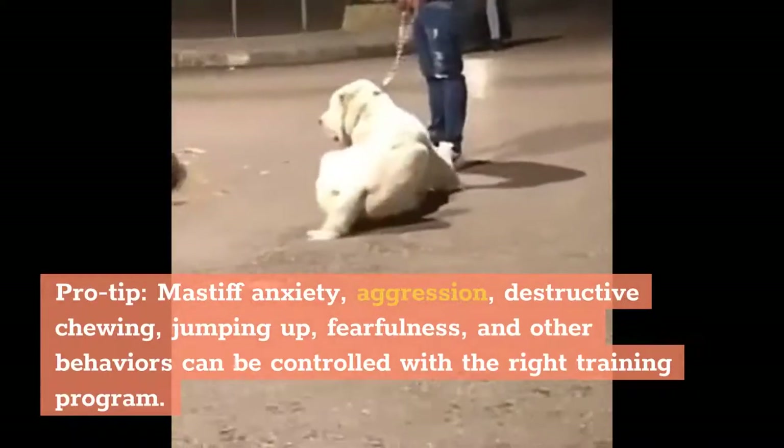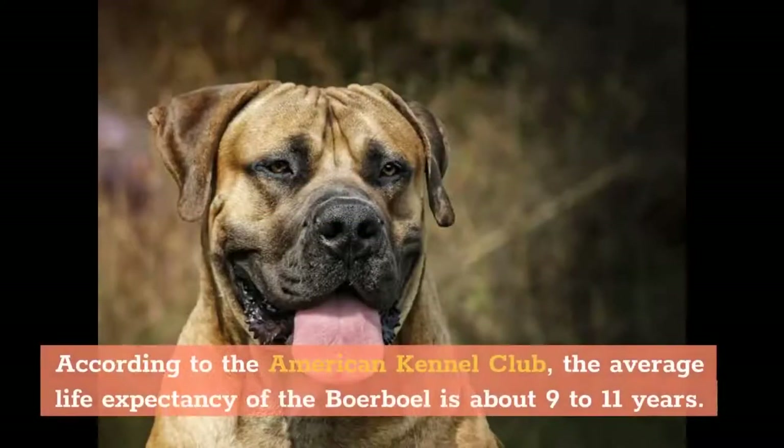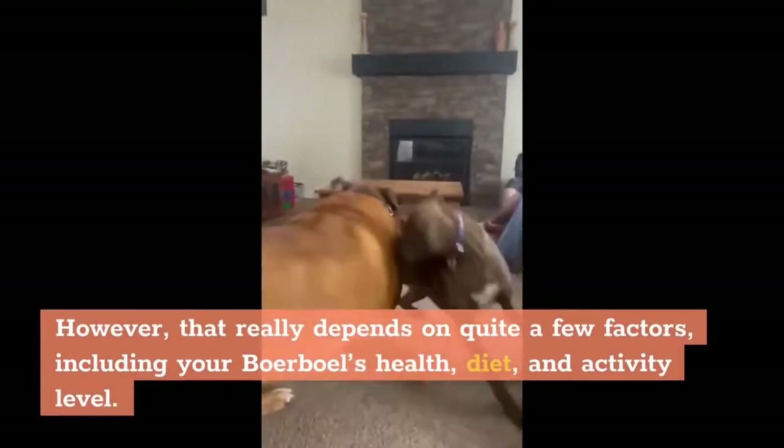Boerboel anxiety, aggression, destructive chewing, jumping up, fearfulness, and other behaviors can be controlled with the right training program. According to the American Kennel Club, the average life expectancy of the Boerboel is about 9 to 11 years. However, that really depends on quite a few factors, including your Boerboel's health, diet, and activity level.